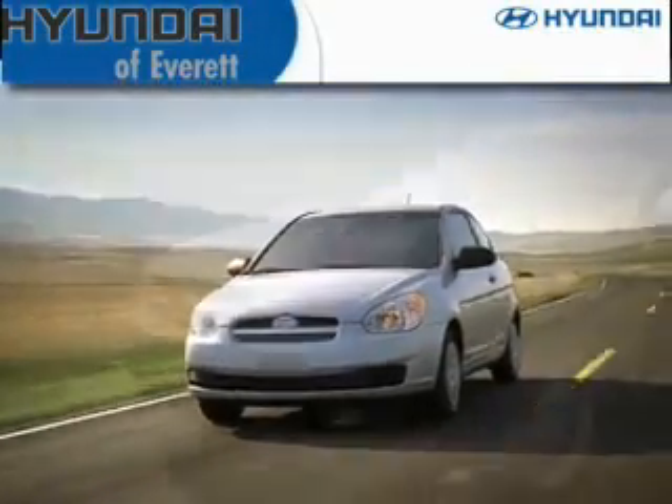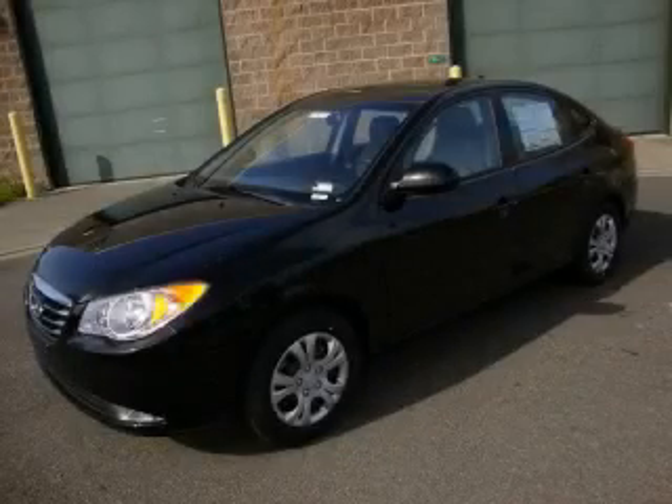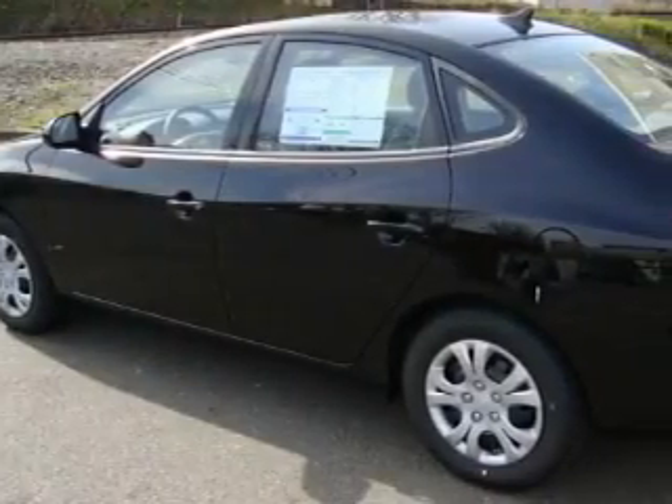Another fine vehicle offered by Hyundai of Everett. This is a brand new 2010 Hyundai Elantra. It features a 2.0-liter four-cylinder engine and an automatic transmission.